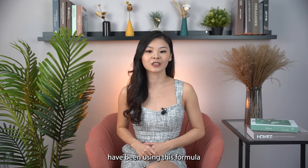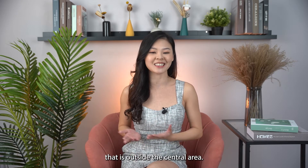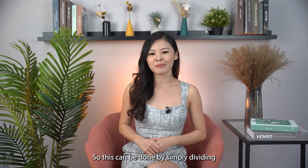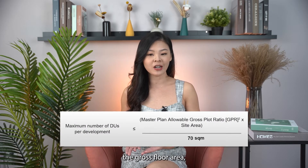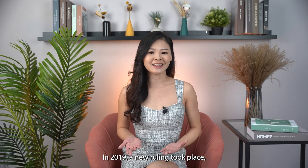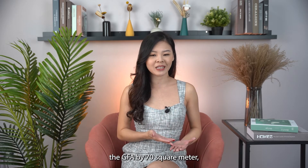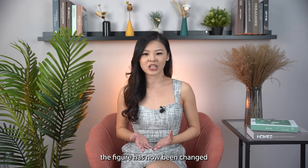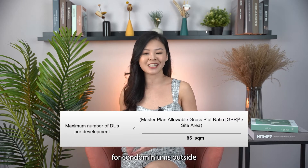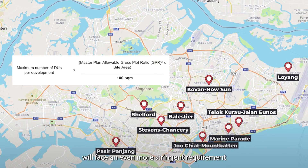Since 2012, developers have been using a formula to determine the maximum number of housing units they can build in a development outside the central area — by dividing the gross floor area (GFA) by 70 square meters. In 2019, a new ruling changed this figure to 85 square meters for condominiums outside the central area. Nine specific highlighted areas face even more stringent requirements, where the GFA is divided by 100 square meters.